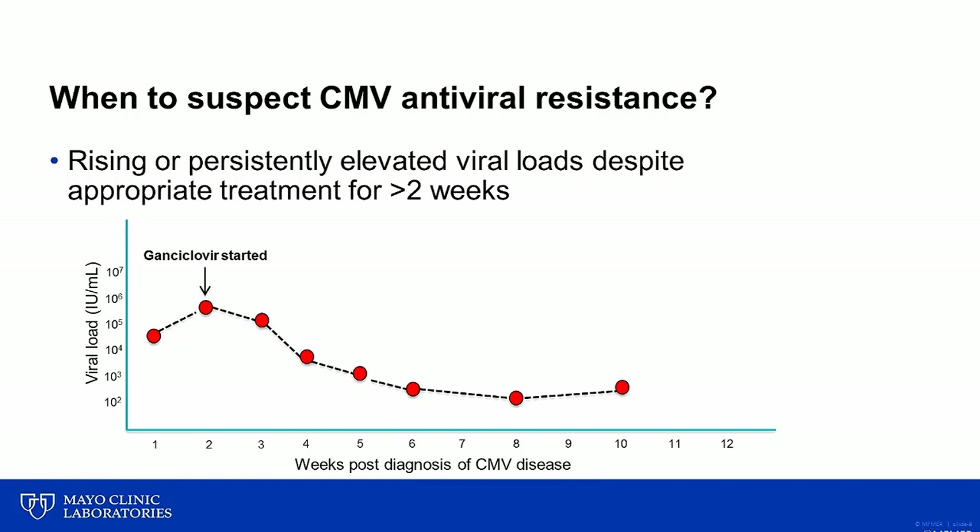But because of a slight uptick in the viral load at week 10, the team decides to watch this more closely. And sure enough, there is an appreciable increase in the viral load over the next two weeks, which would definitely raise concern for the emergence of antiviral resistance in this patient.